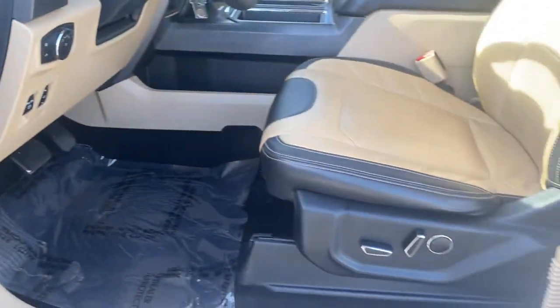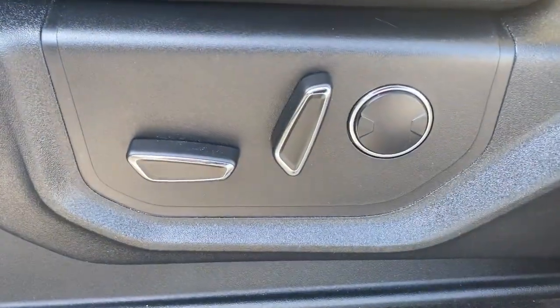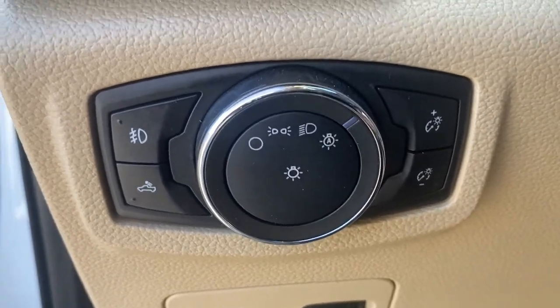Electronic stability control, power windows, four-wheel disc brakes, power steering. This F-150 is the sweet spot at the intersection of strong and light.